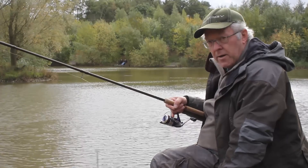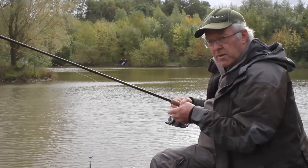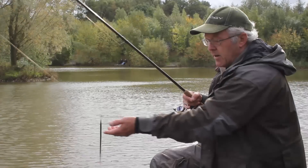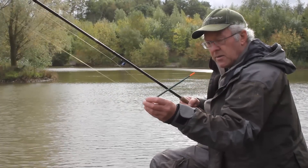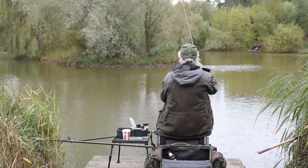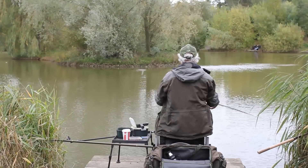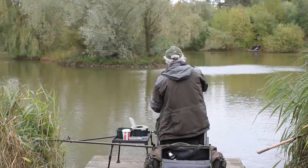The fish require a little bit more finesse at this time of the year, so I switched to a normal 13 foot float rod and a conventional insert waggler like this, toning everything down with slightly lighter hook lengths, smaller hooks, still banding a pellet, and feeding pellets with a catapult regularly but not as heavily as you would in the summer.